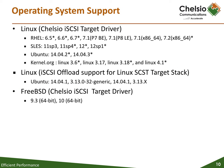The following is a list of the distributions and kernels that have been tested. Kernels marked with an asterisk have been tested but only limited QA has been performed.